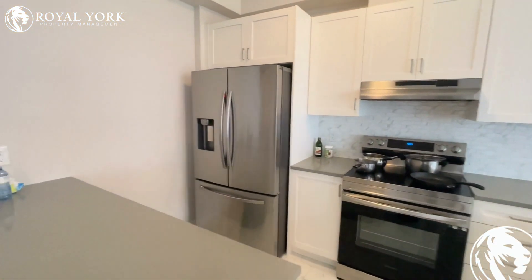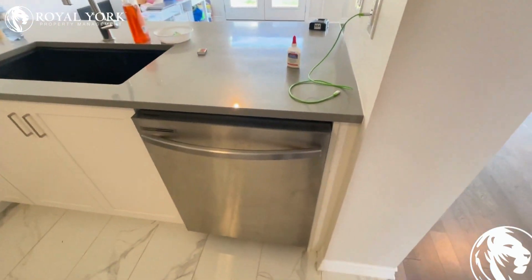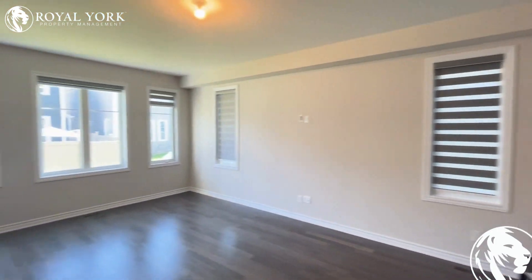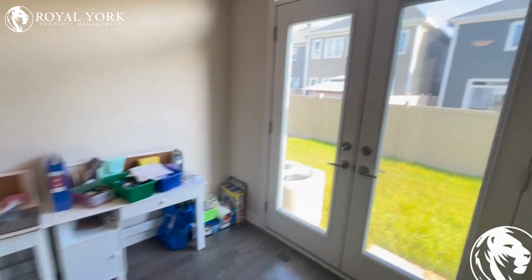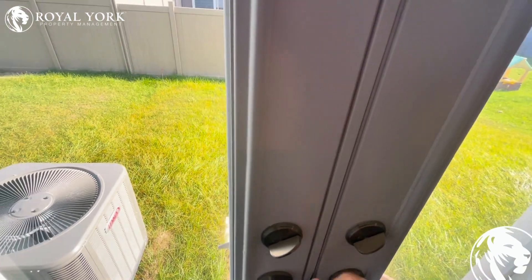The kitchen is brand new with brand new stainless steel appliances, an ice maker in the fridge, and a brand new Samsung dishwasher. The living room goes all the way around here with its roller blinds, and there's the dining area. There is a beautiful backyard as well over here.